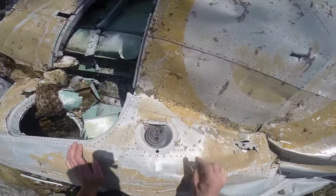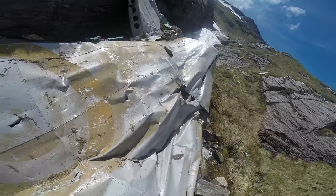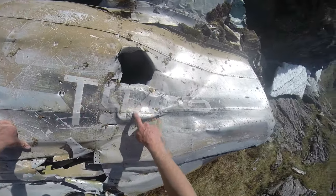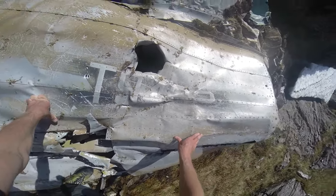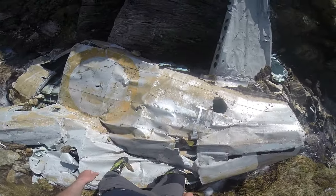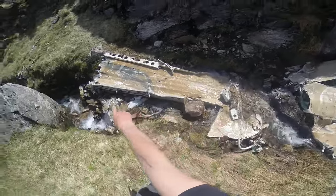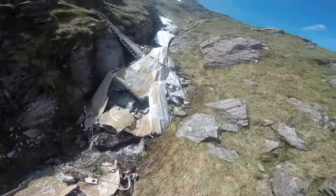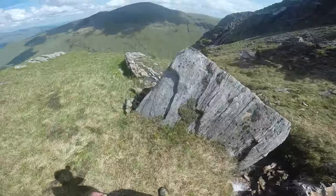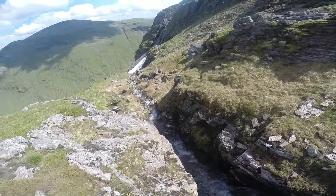I've got a filler cap here — some kind of little cap, maybe a sensor or something. You can actually still see the number as well: T9432, I think. T9432. I think that's a wing tip — that was where a flap is. A few more bits dotted down through there.